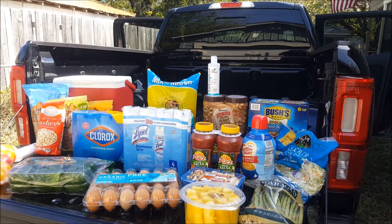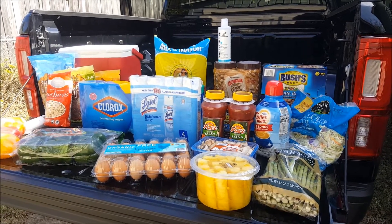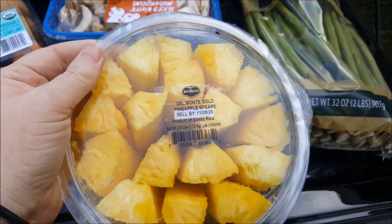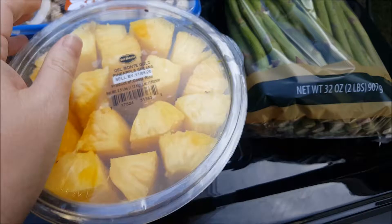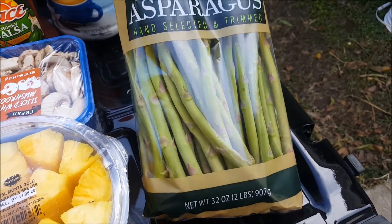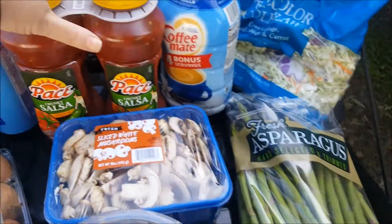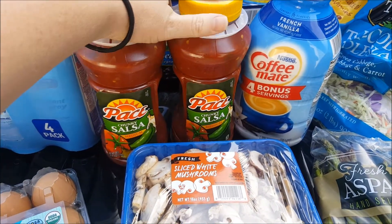Hey y'all, good morning, it's Kendra! We just got back from Sam's Club and I got some really good stuff, so let's go through it. We got some sliced pineapple — well, it's actually little chunks — some spears, some asparagus, and some sliced white mushrooms.